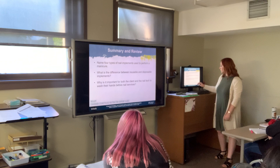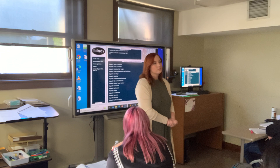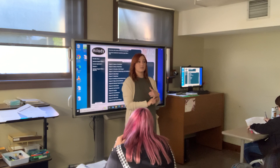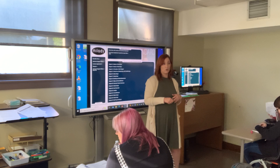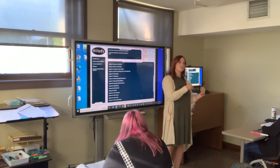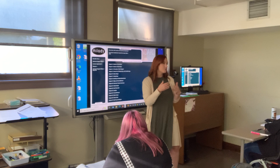Are nail hardeners for everybody? They can be, but they're more beneficial for people recovering from long-term acrylic use or a damaged nail. If your nails don't have any issues, overusing a hardener can make your nail too hard and brittle and dry it out. Using it once a month in the salon is not going to hurt anybody, but daily use at home is where the damage comes from.